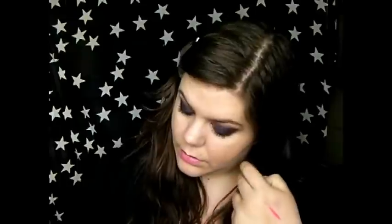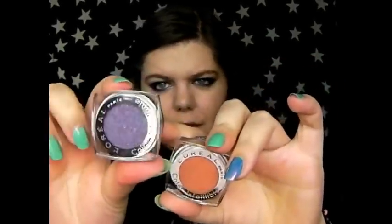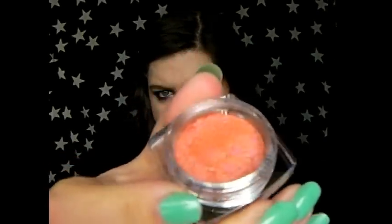Then there are two eyeshadows — the Infallible La Couleur eyeshadows. There's Metallic Lilac and Magnetic Coral. I really like these; they're almost like a pressed pigment with a little applicator that presses the eyeshadow down. I'll show those in more detail in another video but I just wanted to include them here.